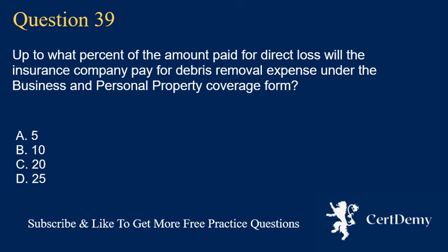Question 39. Up to what percent of the amount paid for direct loss will the insurance company pay for debris removal expense under the business and personal property coverage form?